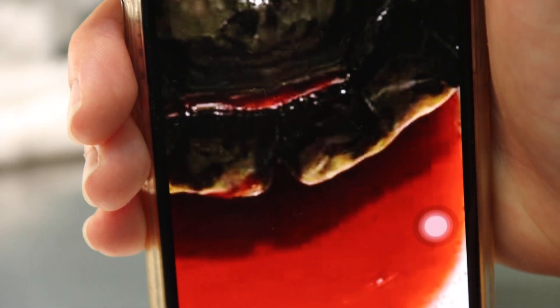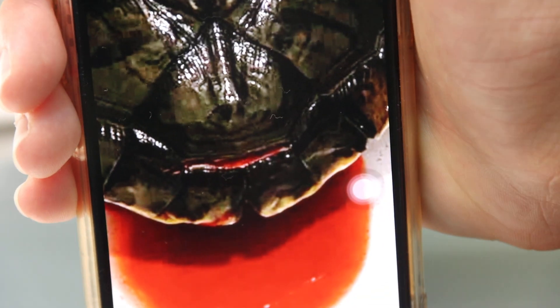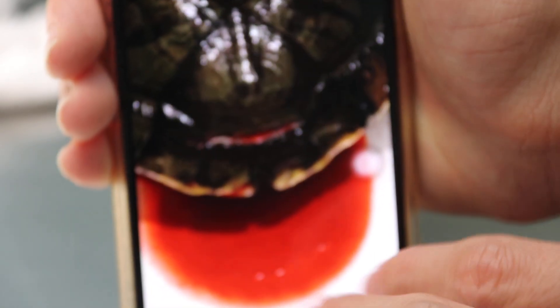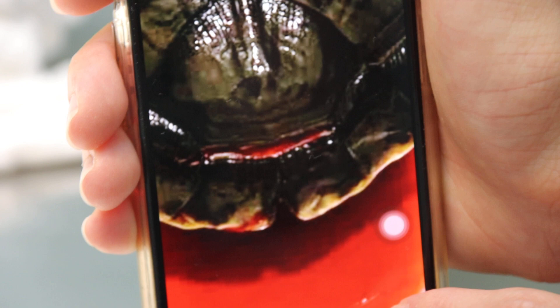As shown by the picture, the shell was bleeding. There's a lot of blood, as you can see. There's a horizontal split in the shell.